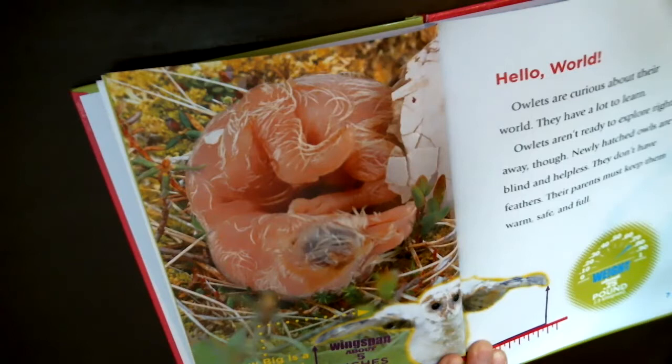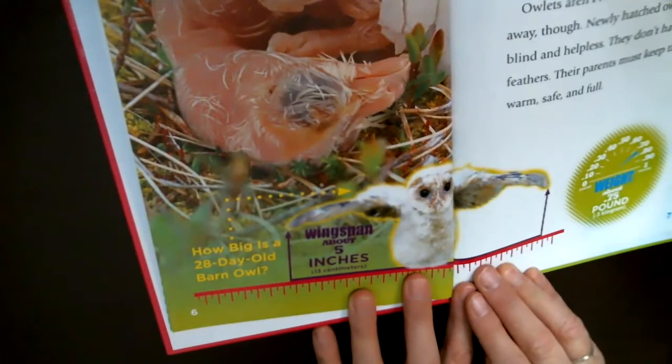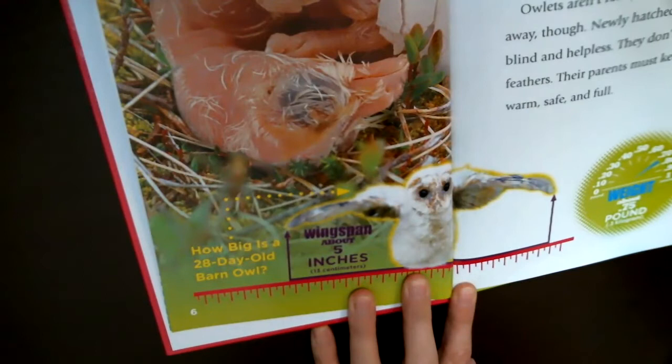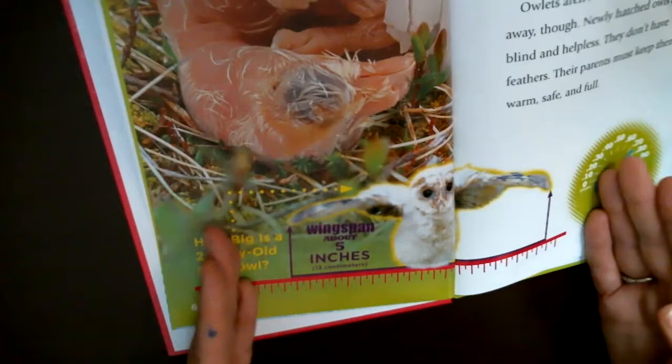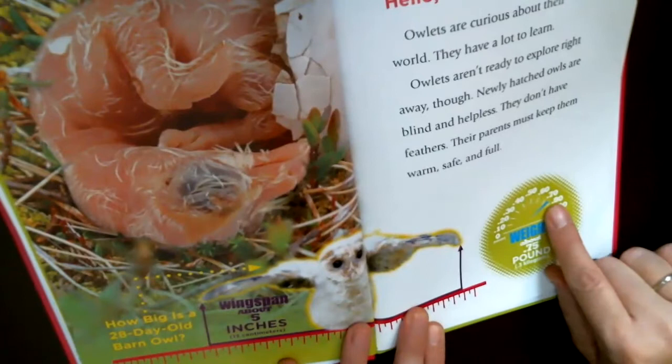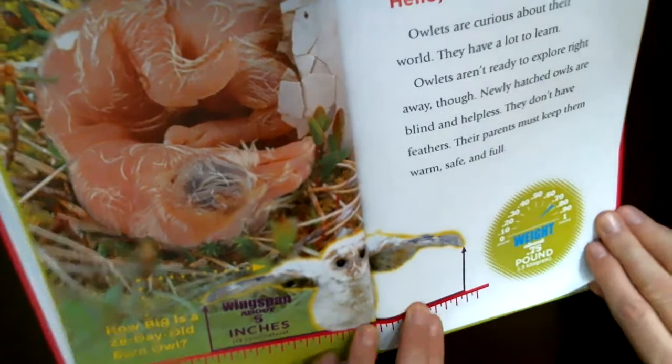How big is a 28-day-old barn owl? Its wingspan is about 5 inches — that's how wide its little wings spread at one month. As it grows, the wingspan will get much larger. The baby owlet weighs about 0.75 pounds, so it's not even a whole pound yet.